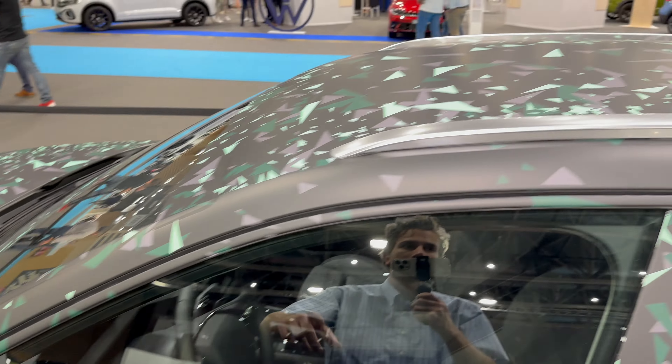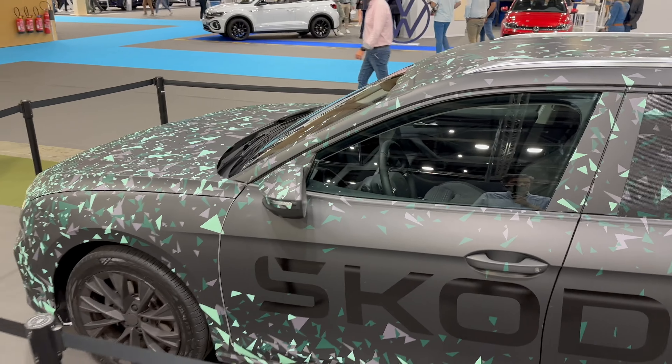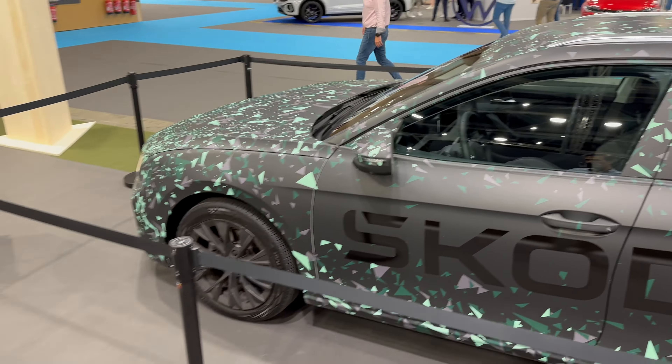It looks like this vehicle is originally in white color. You can see the same turn signals, same camera, same side mirrors, and definitely the same roof rack as on the Octavia 4th gen. The Superb is really, really long as you might expect — it's their biggest model that's not an SUV.